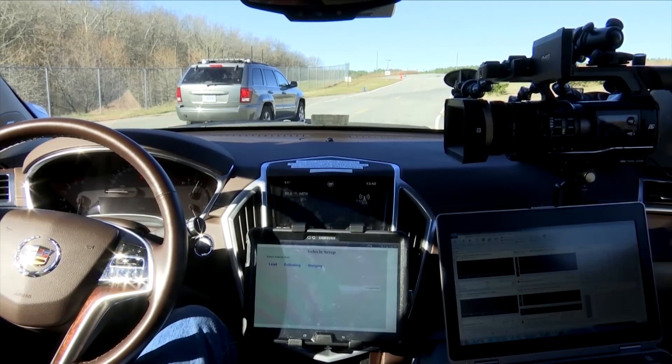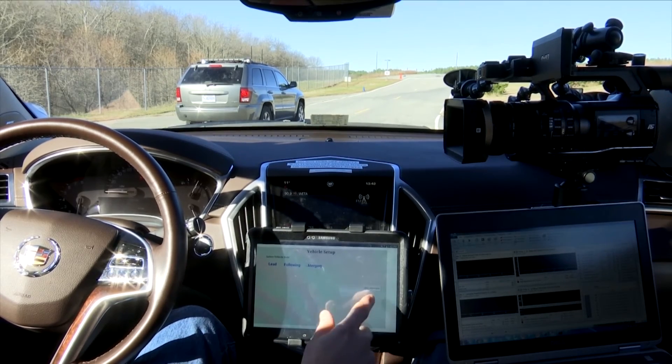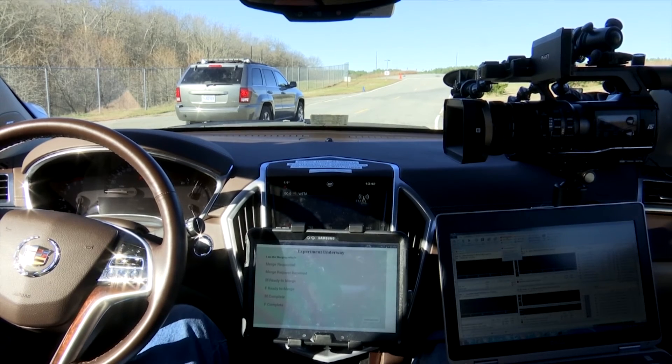Now let's watch the lane change maneuver from another perspective. Each vehicle has an in-vehicle display indicating the status of the lane change maneuver according to the messages broadcast via DSRC.